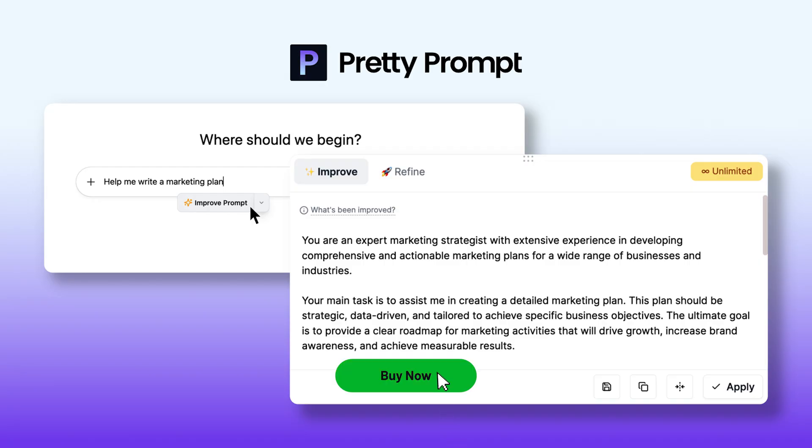PrettyPrompt takes the guesswork out of writing prompts, so you can get sharper, more useful outputs from any AI tool. Grab lifetime access today on AppSumo and start creating better prompts in seconds.